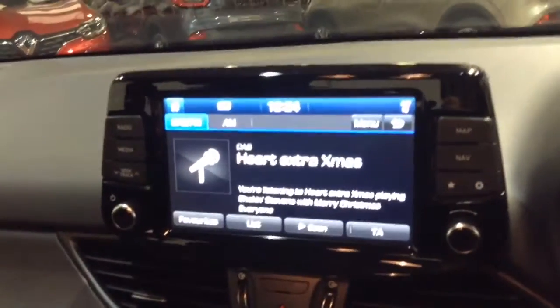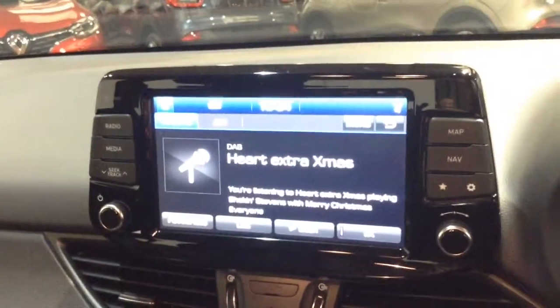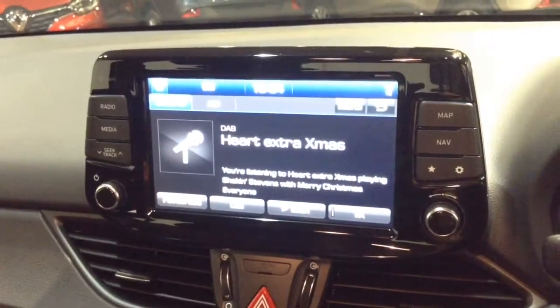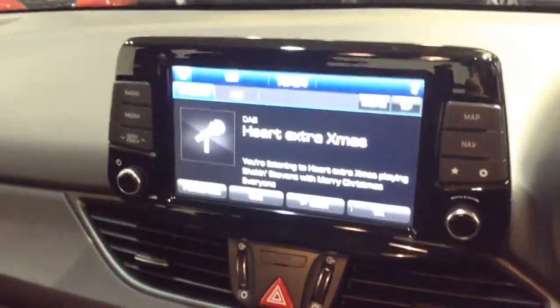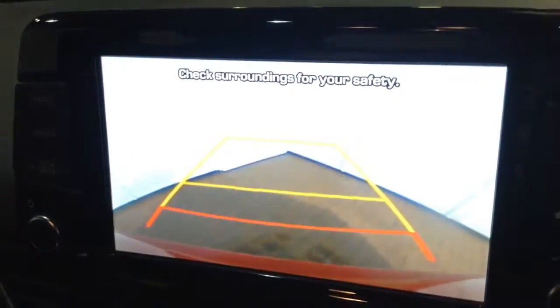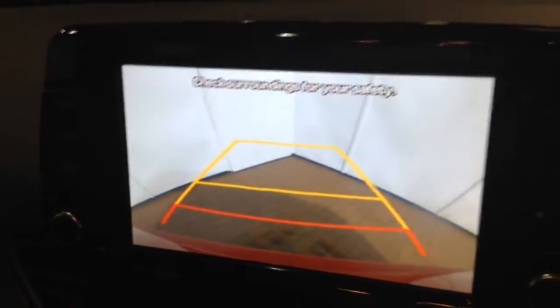On the centre console you've got your radio display. This vehicle is also equipped with Bluetooth technology to allow you to make phone calls safely whilst on the move, and you may also stream your media from Bluetooth-compatible devices straight to the vehicle without the need for any wires. This is additionally where your reverse parking camera will appear, with a grid warning system on the floor to alert you to how close to objects you're getting.